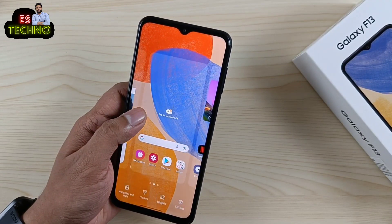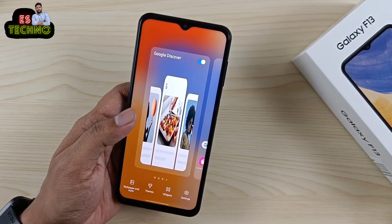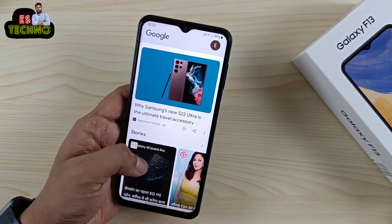Homepage के left side में Google Discover का page मिलेगा। Samsung के अधिकतर phones में Google Discover और Samsung Free दोनों होते हैं, लेकिन इस phone में केवल Google Discover मिलेगा।